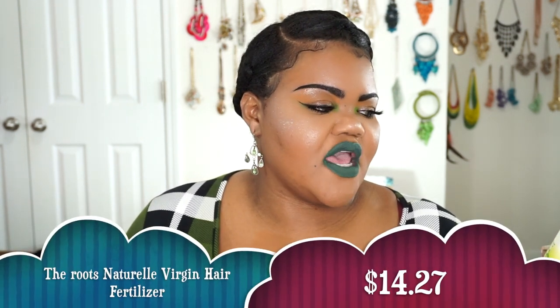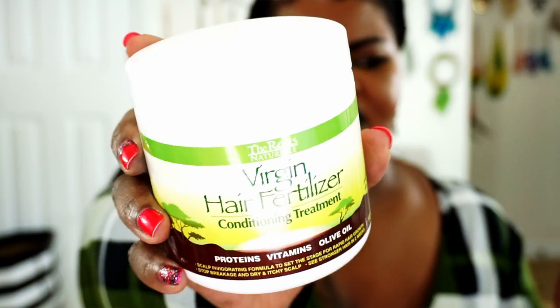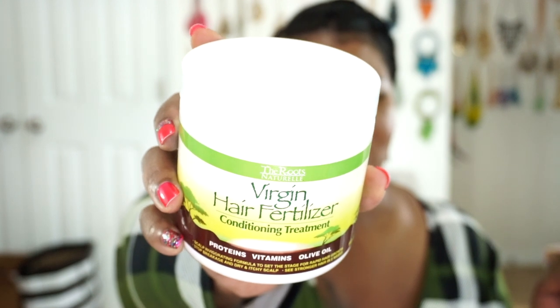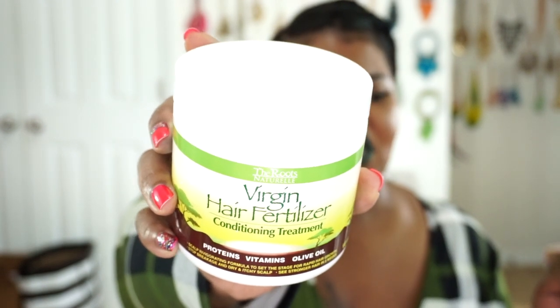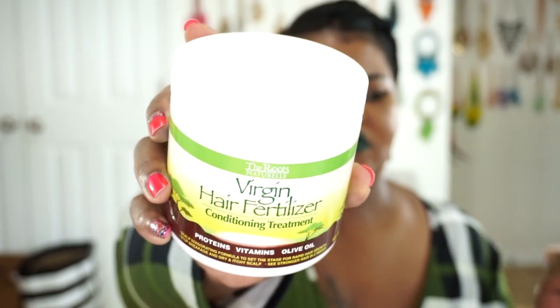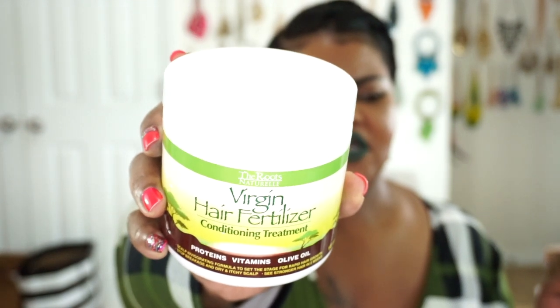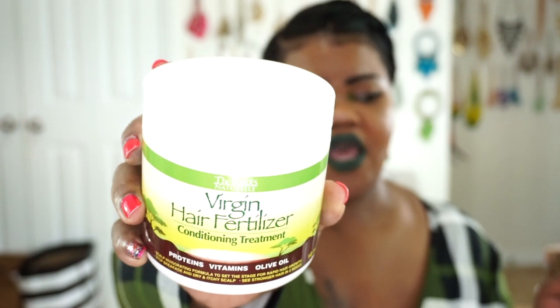The next thing I got from Amazon is my two favorite hair deep conditioners. The first one is by Roots Natural Life — this is their Virgin Hair Fertilizer Conditioning Treatment. I love this treatment absolutely. It's more of a protein treatment, so it's not something you want to do every week — every other week, or when your hair needs more strengthening. I put this on and sit underneath my steamer for 25 minutes with no cap on, then rinse it out.